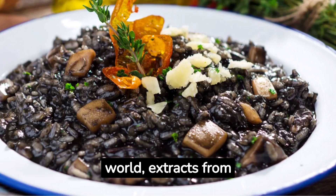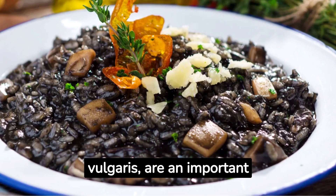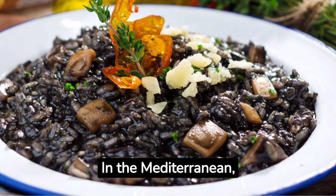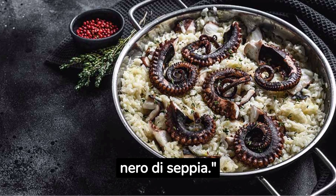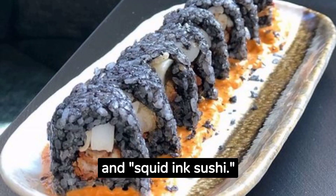In various regions of the world, extracts from Octopus Ink, known as Octopus Vulgaris, are an important part of local gastronomy and culinary culture. In the Mediterranean, countries like Spain, Italy, and Greece use Octopus Ink in dishes such as Arroz Negro and Risotto al Nero di Seppia. In Japan, it is employed in dishes like Ikasumi and Squid Ink Sushi.